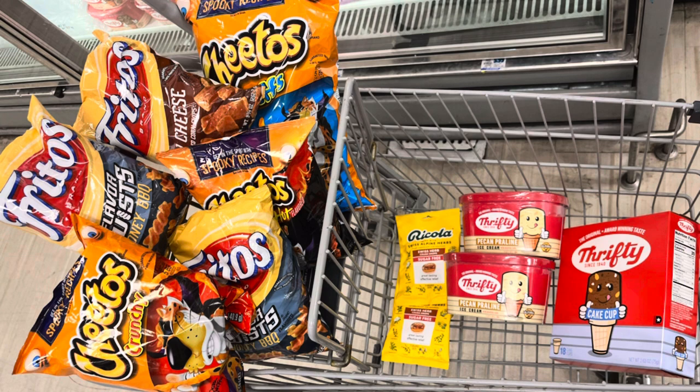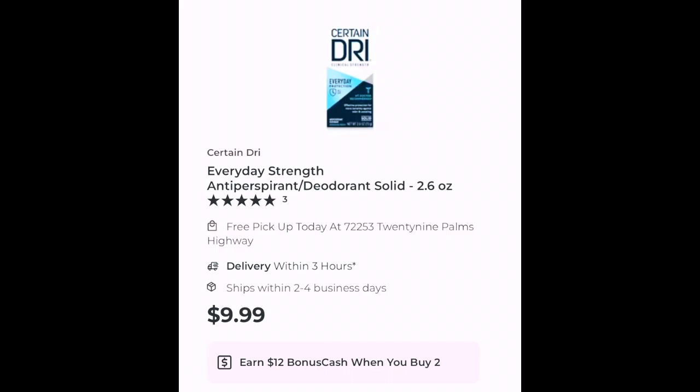All right, guys — good luck with Rite Aid. I know it's not what we want it to be, but hopefully it kicks up soon. Just trying to get some bonus cash rolling on things I buy anyway, so thanks for watching. If your store has Certain Dry, it is part of this promotion — when you buy two, you get $12 back. Online the price is $9.99, but the price does vary in store, so check it out.